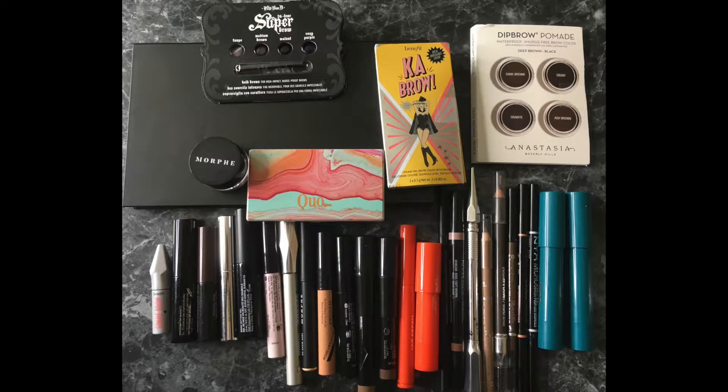I cannot believe I have 30 brow products next to me right there. I have used so many different brow products over the last month or so — my head is spinning — but I think it was a really great thing to do. I wanted to go across not only brands but also across types of brow products to decide for myself which ones I like the most and the least, and then also offer that information to you.